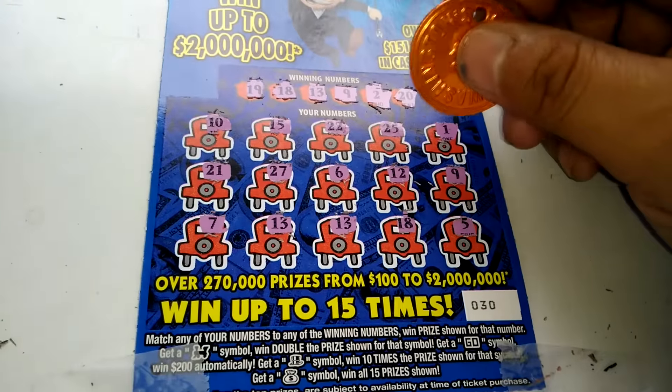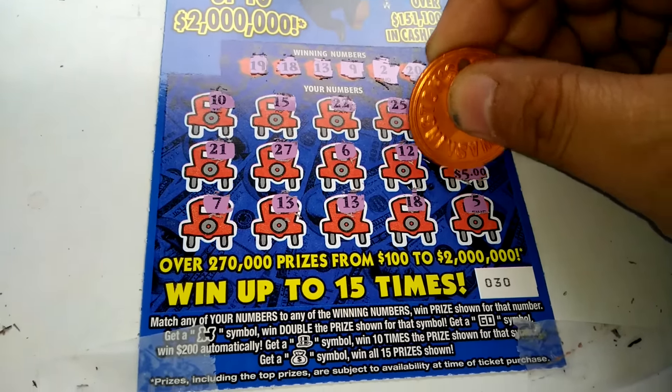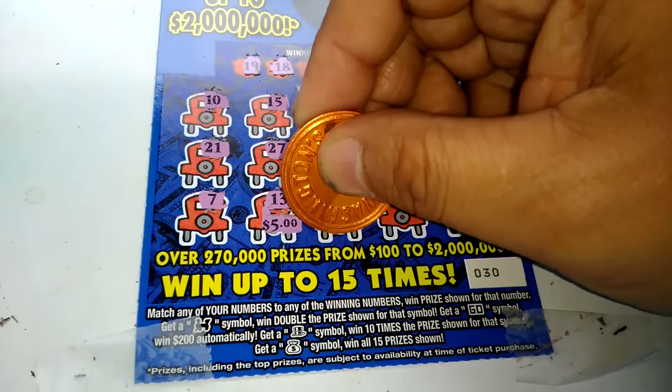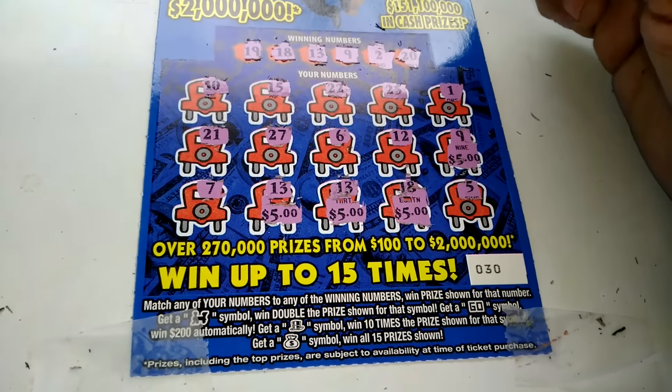Alrighty. So behind the 9 is $5, 13 is $5, 13 is $5, and the 18 is $5. So we got $20 out of this.